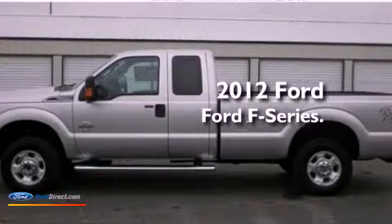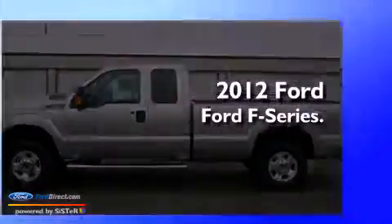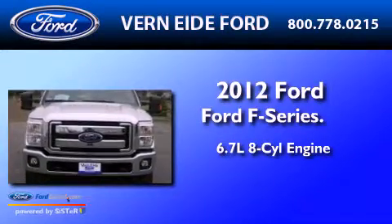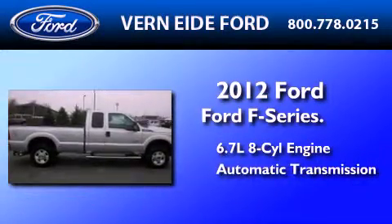This is a brand-new 2012 Ford F-Series. It features a 6.7-liter, eight-cylinder engine, an automatic transmission, and four-wheel drive.